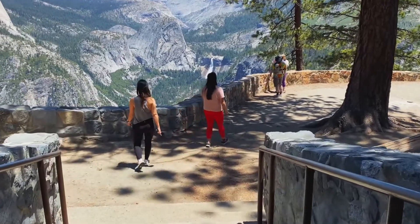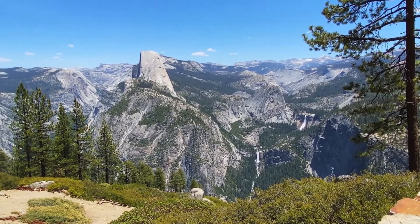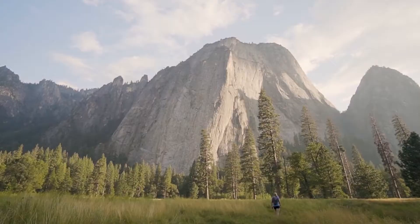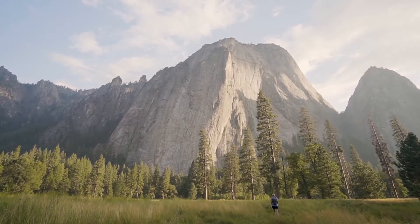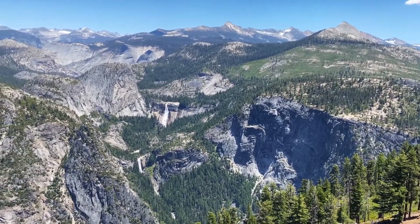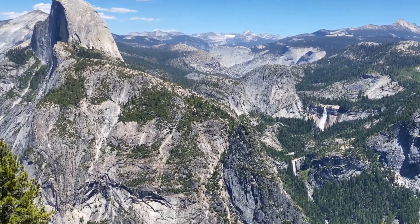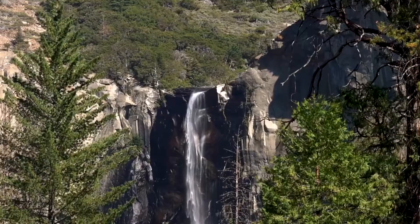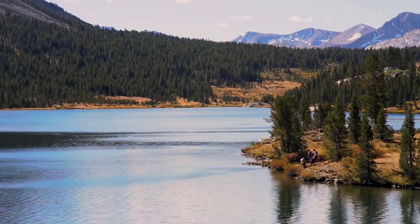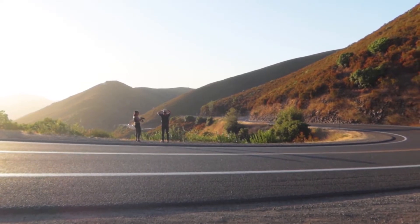Welcome to Yosemite National Park, an American national park in Northern California. The park is managed by the National Park Service and covers an area of about 750,000 acres. Designated a World Heritage Site in 1984, Yosemite is internationally recognized for its granite cliffs, waterfalls, clear streams, giant sequoia groves, lakes, mountains, meadows, glaciers, and biological diversity. Almost 95% of the park is designated wilderness.